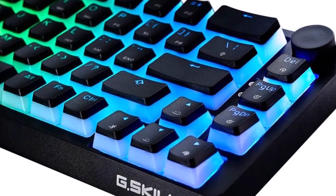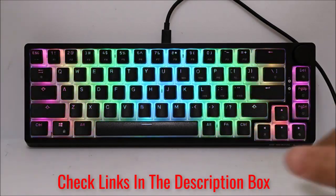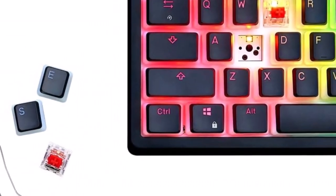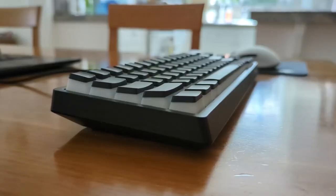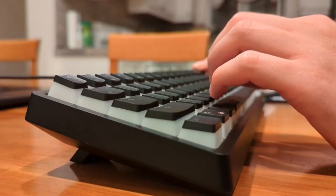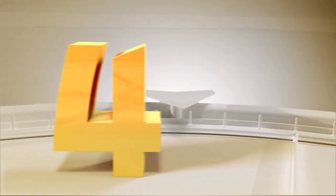For $40, it offers PBT keycaps, hot-swappable switches, perky RGB backlighting, adjustable feet, a detachable USB-C cable, and even a dedicated volume control knob. Its translucent pudding keycaps look funky but help show off those RGB effects. The linear KL-RED switches are quick and smooth enough without the pinging noise that often plagues budget keyboards. Its 65% layout doesn't chew up space, but it still fits in a set of arrow keys.